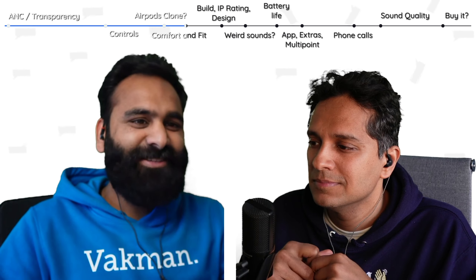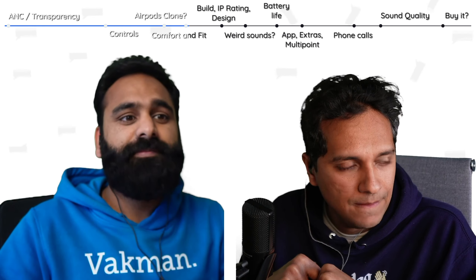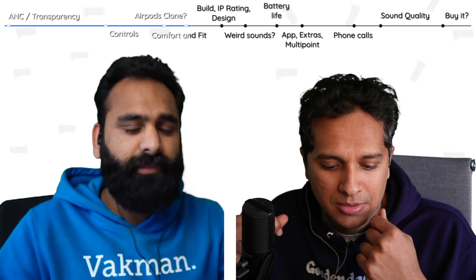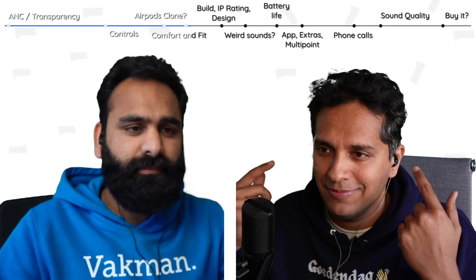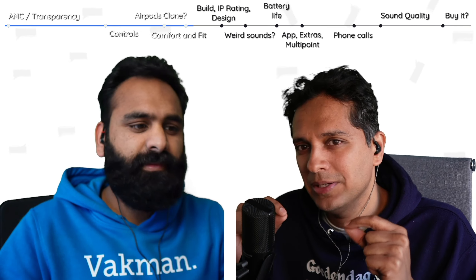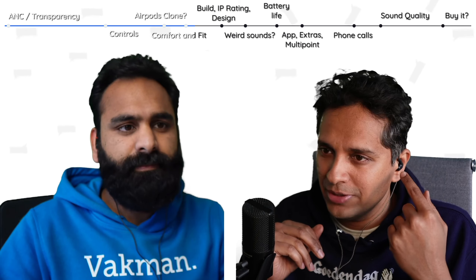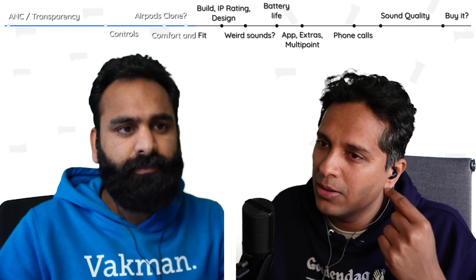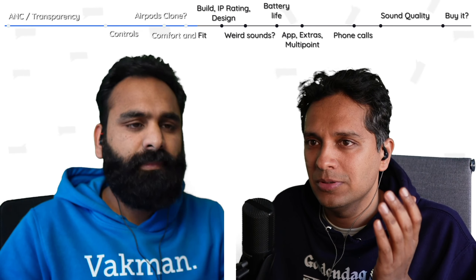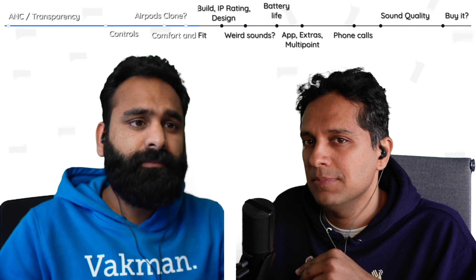These are comfortable — not a deep insertion like Jabra style, but a shallow insertion. Very AirPods-like. But somehow they don't stay in my ear as well. Especially in my left ear, after about an hour they would start falling off. So they're on the comfortable side of the spectrum, but not as secure as many other earbuds we've used.